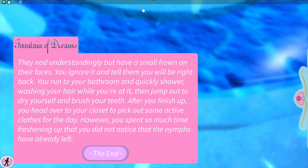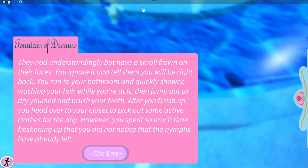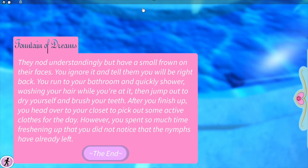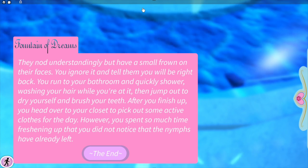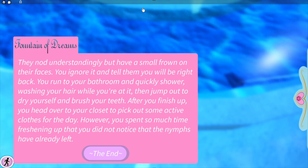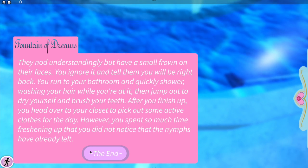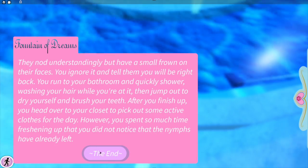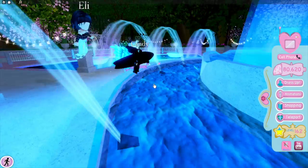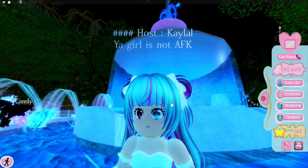You ignore it and tell them you'll be right back. You run to your bathroom, quickly shower washing your hair, then jump out and dry yourself and brush your teeth. After you finish up, you head over to your closet to pick out some active clothing for the day. However, you spent so much time freshening up that you didn't notice the nymphs had already left. That's sad — kind of expected that.